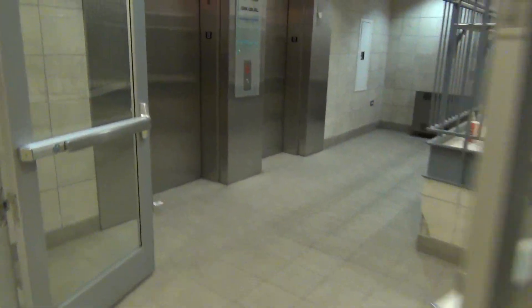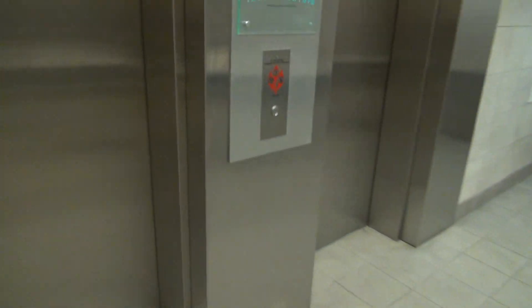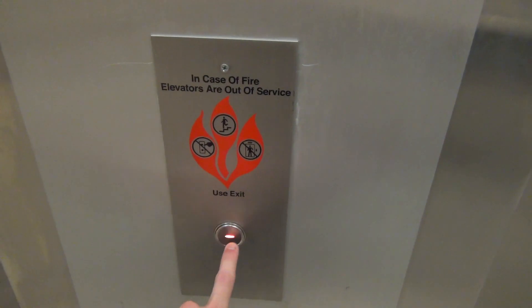Alright, we're in the Chicago Pedway, and look at this — got some... oh, whoa, what are these buttons?